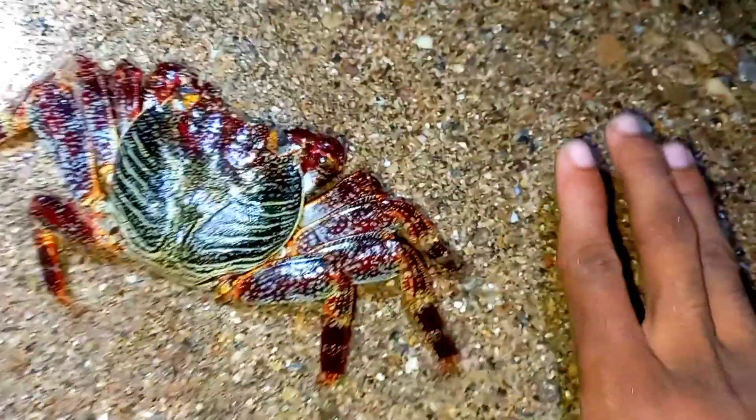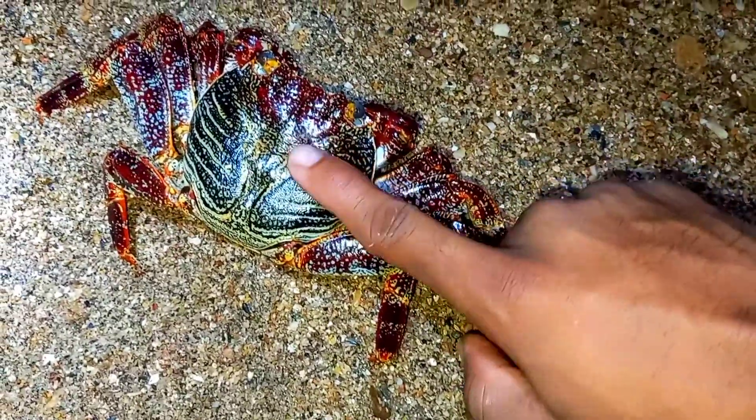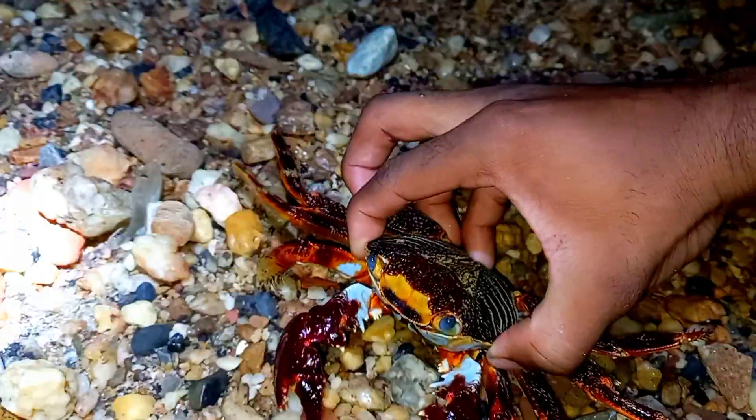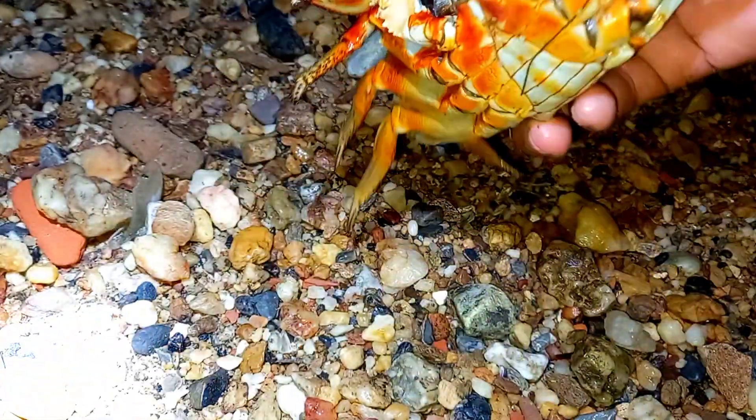You wouldn't really find it on sandy beaches. You may find it around night time, on rocks or close to the water edge where it's kind of rough. You may see them in several colors, but the main colors are red, black, and yellow.